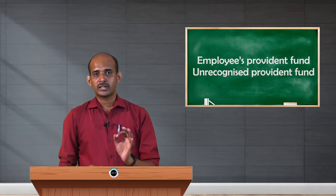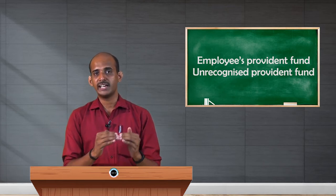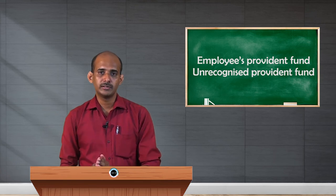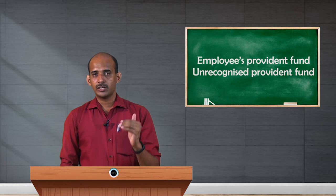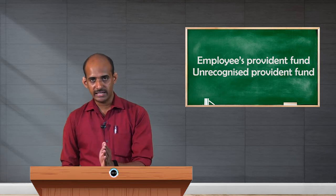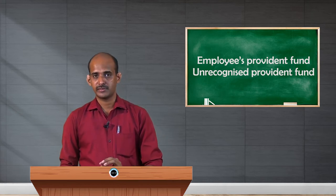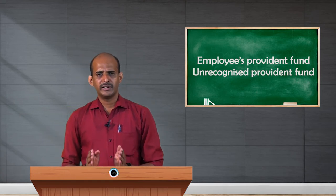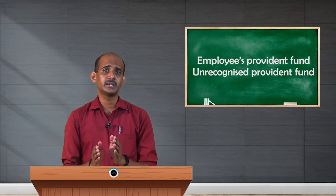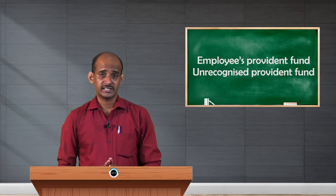Since URPF is unrecognized, the contribution made by the employee towards this fund is not eligible for deduction under section 80C. In the case of SPF or RPF, the employee's contribution is eligible for deduction, reducing his tax burden. But under URPF, you cannot claim it as a deduction — every month, whatever you contribute becomes part of salary for taxation purposes, and you will pay tax on that portion. This is the main drawback of URPF. Ultimately, URPF is for private employees, but unless it becomes RPF or is recognized by the Commissioner of Income Tax, there are no significant benefits like other fund schemes.